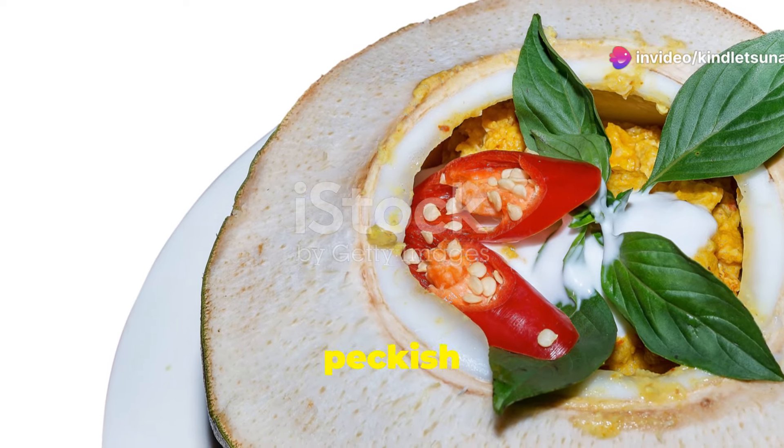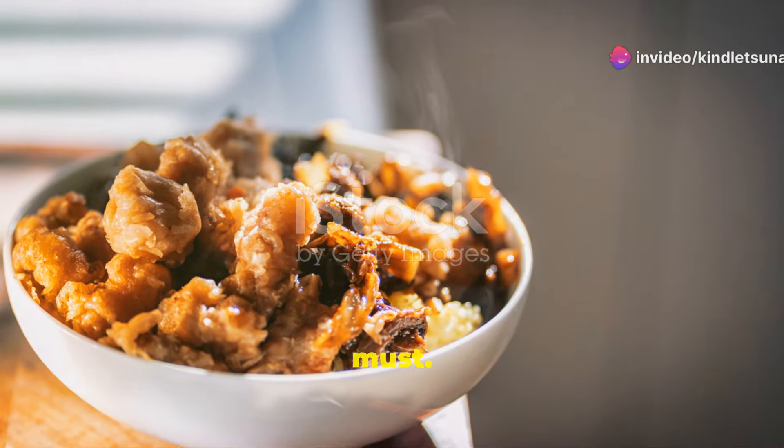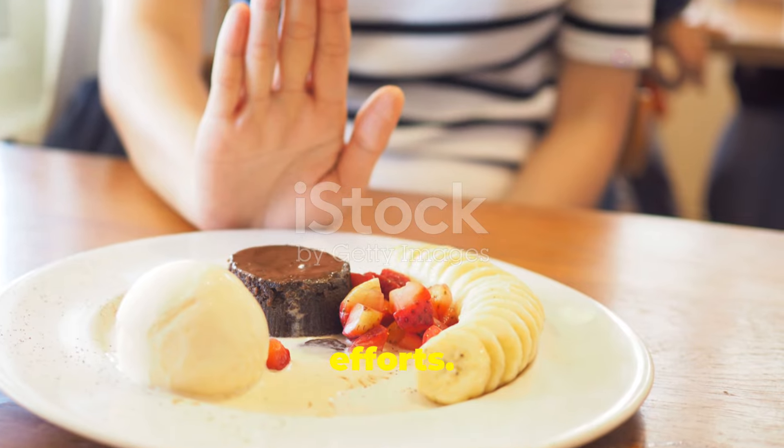Lastly, if you're feeling peckish post-dinner, don't reach for that ice cream. Opt for a small healthy snack if you must. Maybe some herbal tea or a few pieces of dark chocolate. These options are satisfying and won't derail your fat-burning efforts.